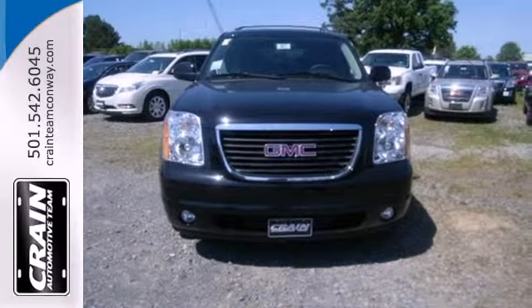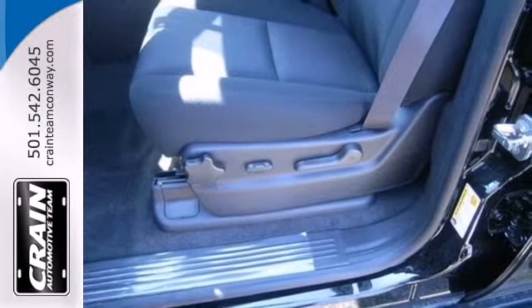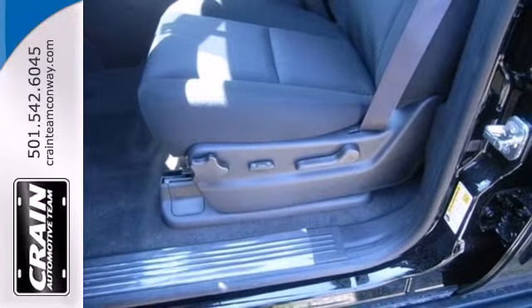The stability and traction control, multiple airbags, power seats, and heated mirrors make for a great machine.